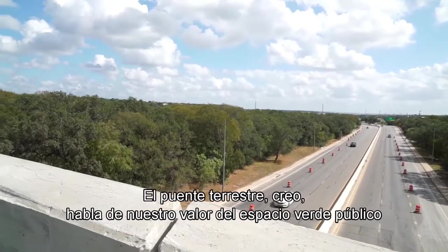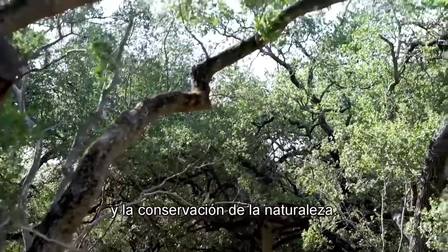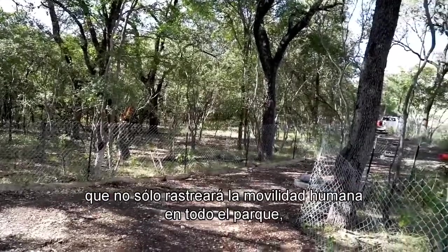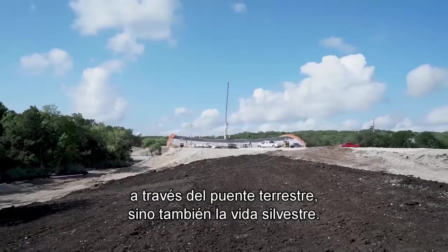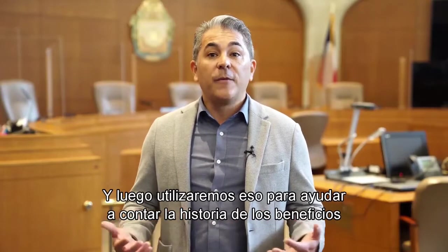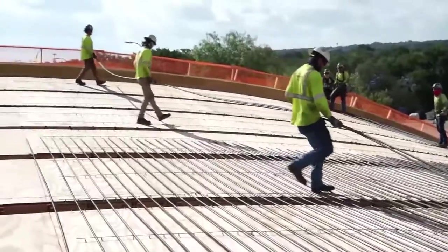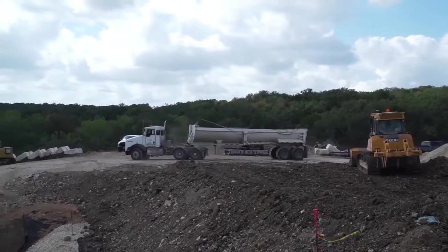The land bridge speaks to our value of public green space and conservation of nature. One of the things the Parks Department will be doing is designing a camera study that will track not only human mobility throughout the park and across the land bridge, but wildlife as well. We'll utilize that to help tell the story of the benefits of conserving wildlife as we look ahead to programming opportunities once it's constructed.